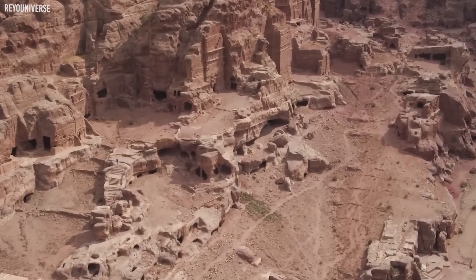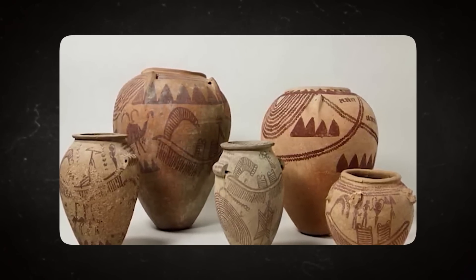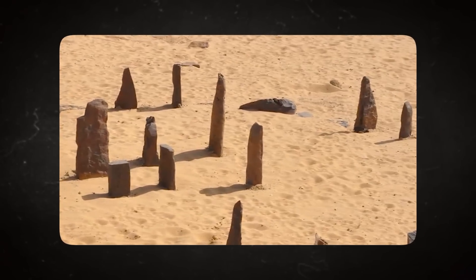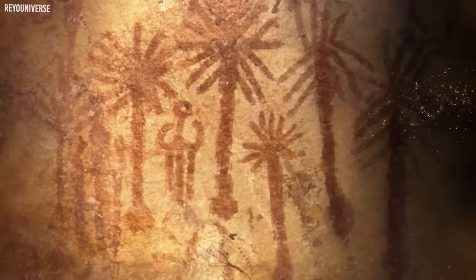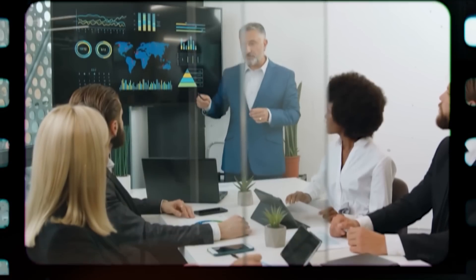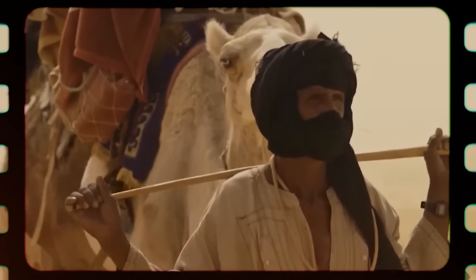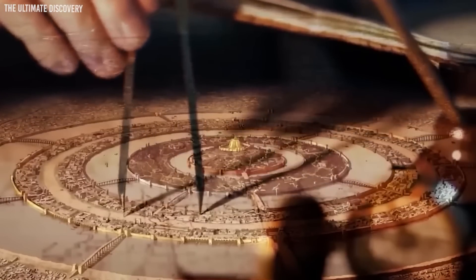Theories abound regarding the function of the Clayton Rings. Given the intricate craftsmanship, many believe these could have been used in rituals — objects specifically designed to evoke a particular response or emotion in sacred ceremonies. Others speculate a more utilitarian purpose, such as an ancient form of trade or currency, as their consistent shape and design suggest a standard measure facilitating bartering. Still others propose an even more fascinating theory: could these have been ancient tools for navigation? The perforated discs, when aligned correctly, might have functioned as rudimentary compasses or stargazing tools.